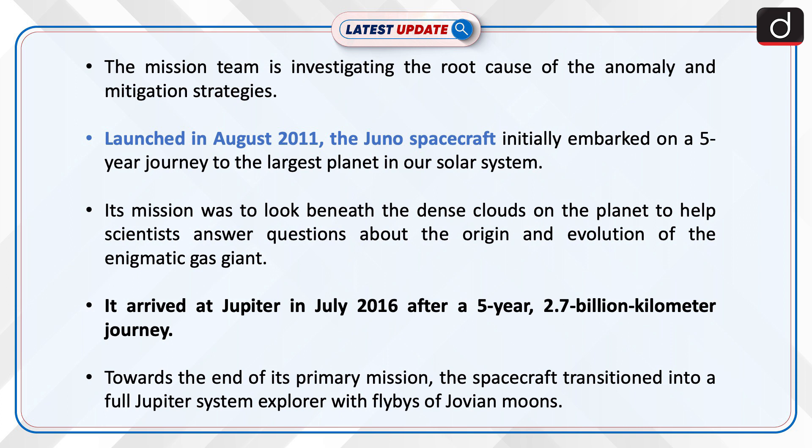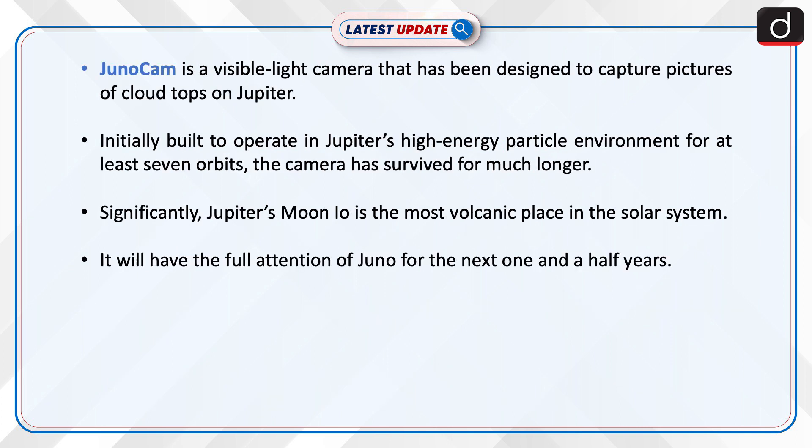Juno arrived at Jupiter in July 2016 after a five-year, 2.7 billion kilometer journey. Towards the end of its primary mission, the spacecraft transitioned into a full Jupiter system explorer, conducting flybys of Jovian moons.